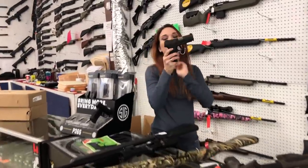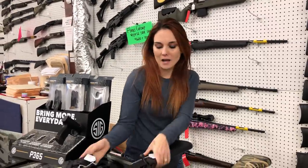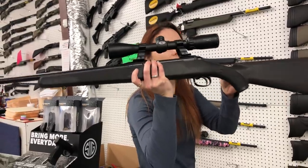I'm going to start with our used stuff that came in. Taurus G2C 9mm — she's going to be $175. Savage 110 .270 with the Bushnell Scope, she's going to be $350.